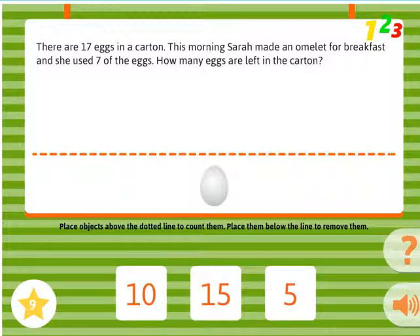There are 17 eggs in a carton. This morning, Sarah made an omelet for breakfast and she used 7 of the eggs. How many eggs are left in the carton?